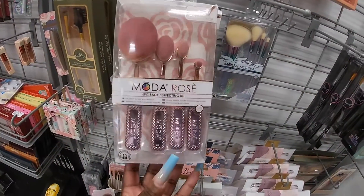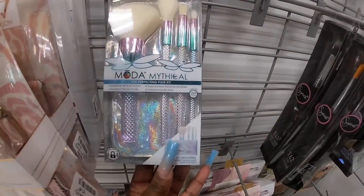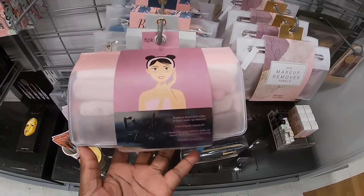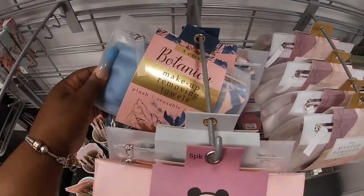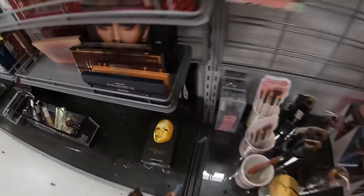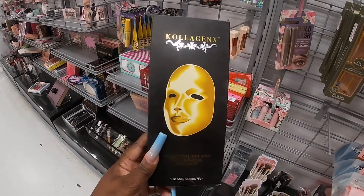These are cute — I always see these little random brushes. Four-piece Modessa Rose brush set, $7.99. And then look at these — Moto Mystical, and then these are Moto Rosé — fresh face replacement disposable wipes and liquid makeup removers. They have different styles — the flowers. What is this? A collagen mix — the original 24-carat gold collagen mask treatment, three masks for $10. Interesting.